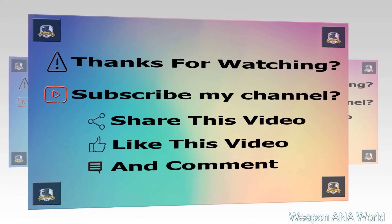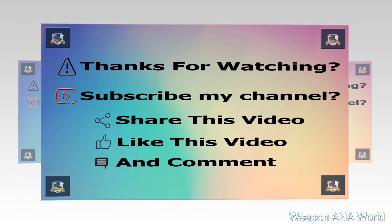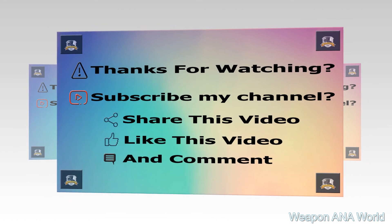Thanks for watching. Please subscribe to my channel, share this video, like this video, and comment.